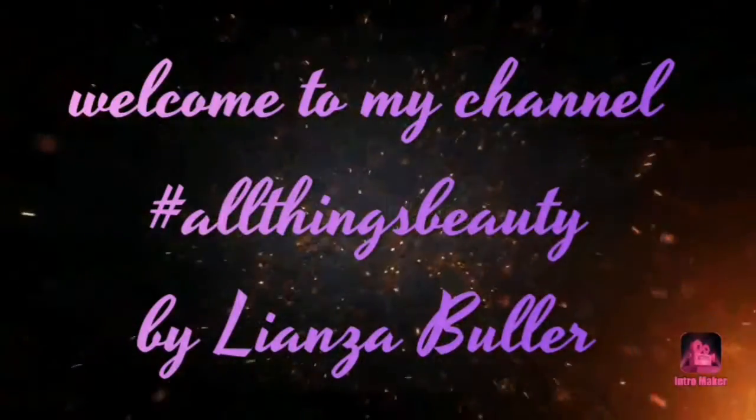Check out my other videos — I have lots more to come. Thank you so much guys, I'll see you soon, bye!